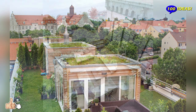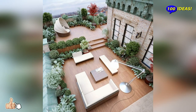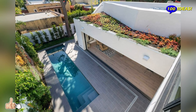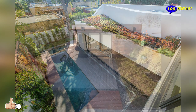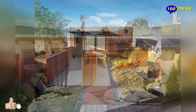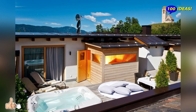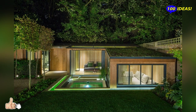Depending on the functional load of the roof, it is divided into the following varieties. The roof as a terrace: a relaxation area with food areas for walking is provided here. Designers offer dozens of ideas for arranging the roof for the summer period, which allows you to enjoy the surrounding landscape design without going beyond the house.